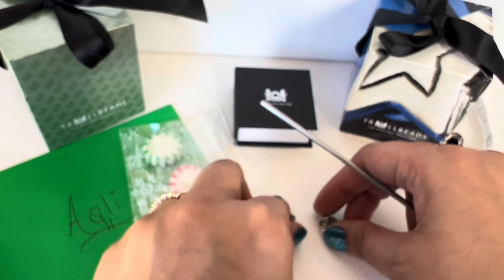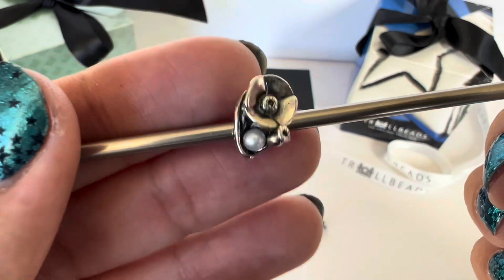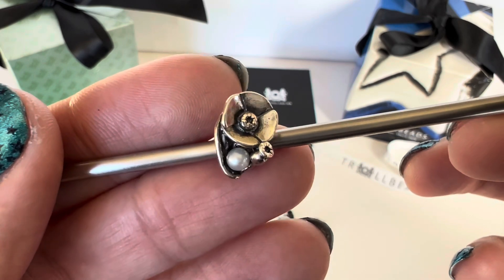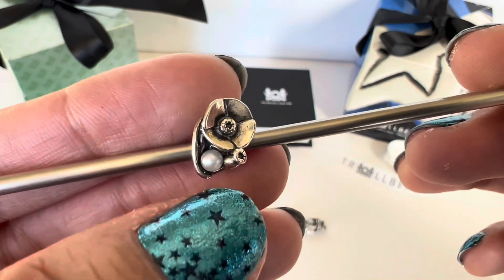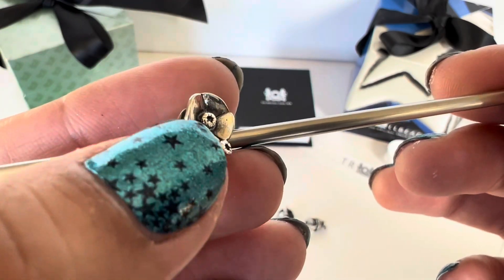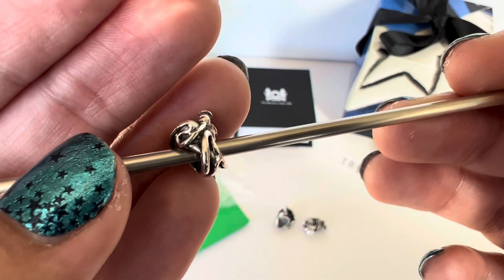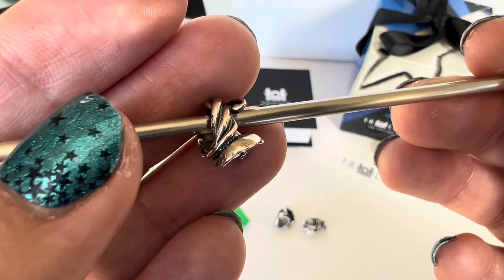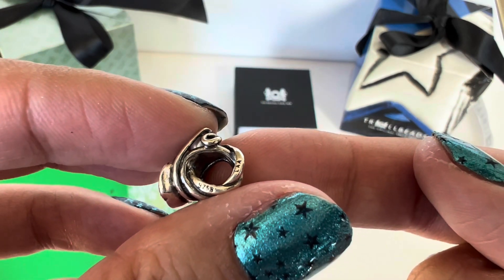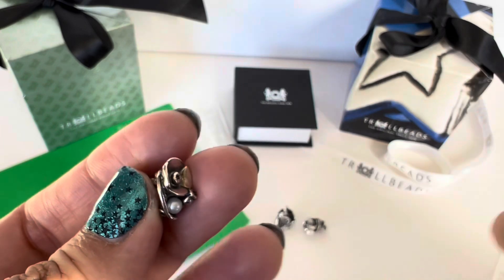The third one I got is the Poppies of August. This is a smaller flower of the month compared to some — it has a four-petal flower with an oxidized center detail, a little bud over here, and some leaves. Between the bud, the leaves, and the bigger flower, you have the pearl nestled in there. On the back you can see the leaves and stems wrapping together, and the hallmarks reading 925S and 'laa'.